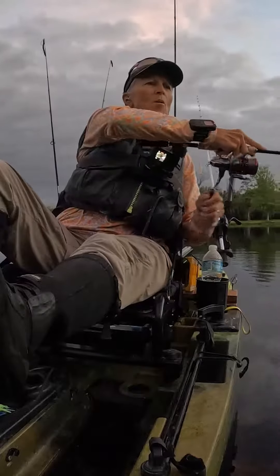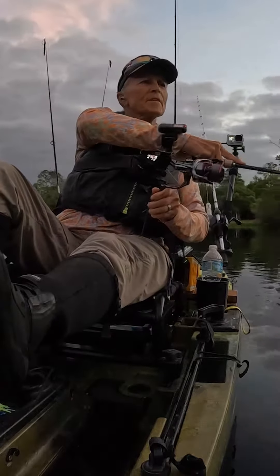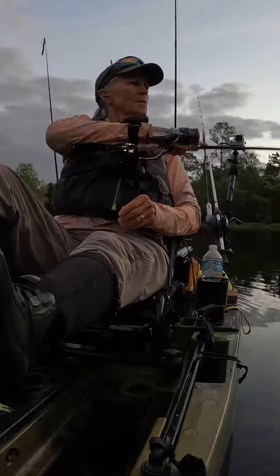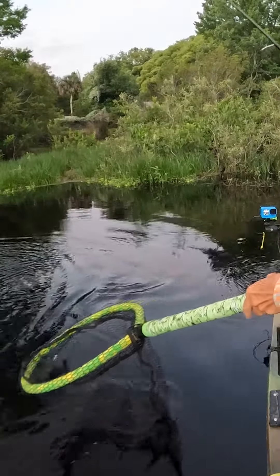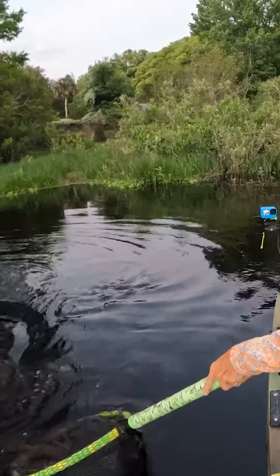There's one in the pause — it's a decent fish. As I was changing my brightness on my fish finder, this fish took advantage of the pause.